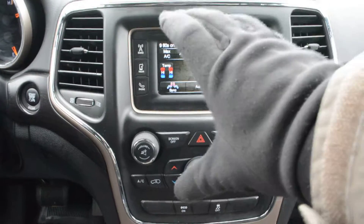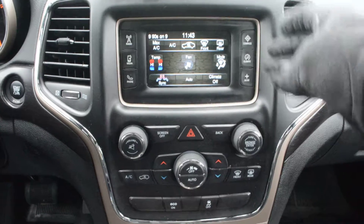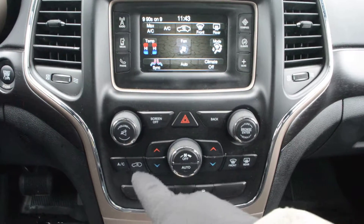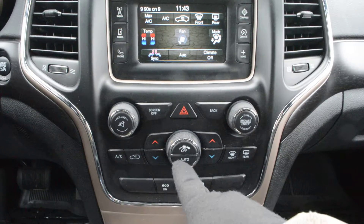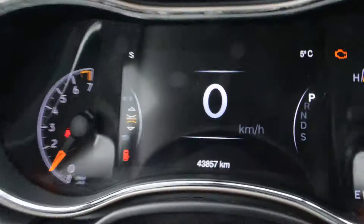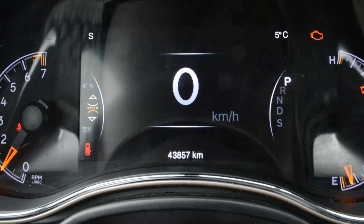Your main dash area also has a lot of great features packed in, including your audio media controls and your climate controls. Everything is in great condition. Just before we wrap up, the unit does have just over 43,000 km on it, so there's still plenty of life left on the road.